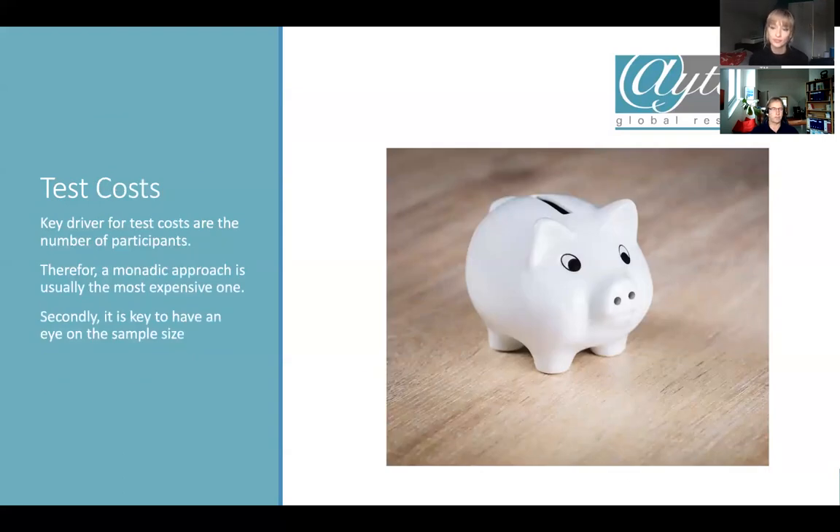Of course, there are cost implications. The key driver for test costs is the number of participants. The monadic approach is usually the most expensive because you should have at least 100 respondents per product — meaning at least 200 respondents for two products in a monadic design. Whereas with a sequential monadic, you can probably go with 100. Secondly, sample size is key to keep an eye on. The higher the sample size, the higher the chance to identify significant differences.